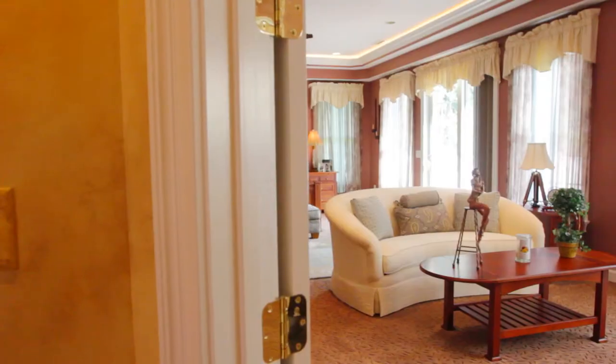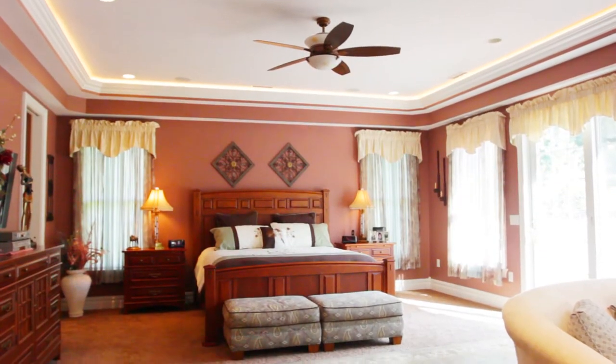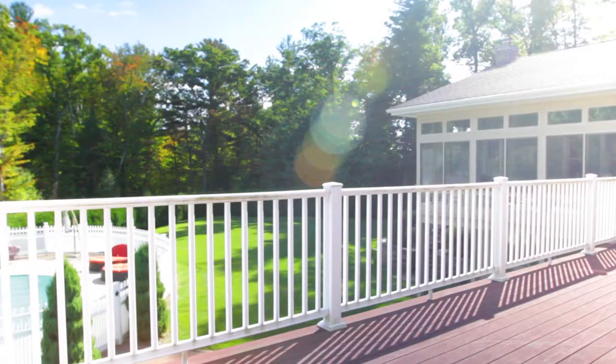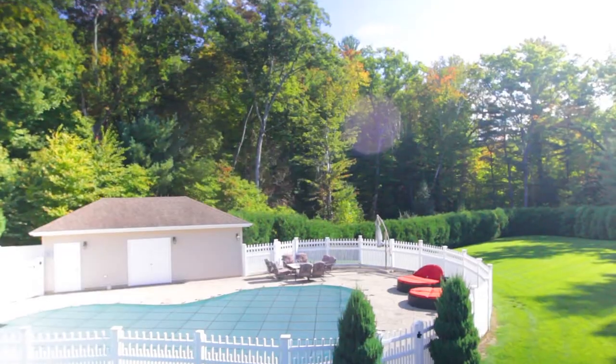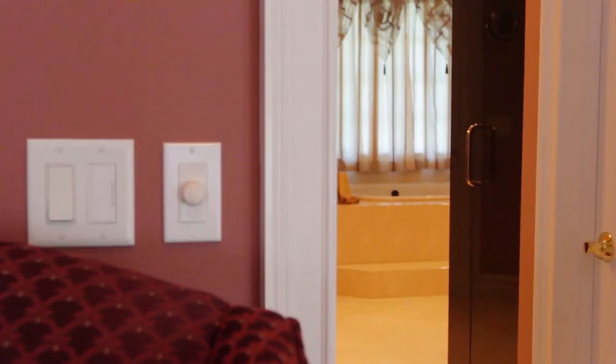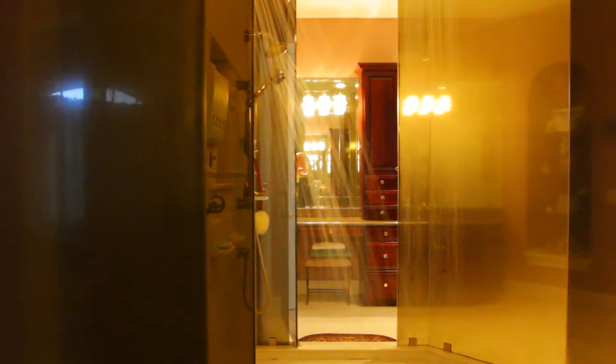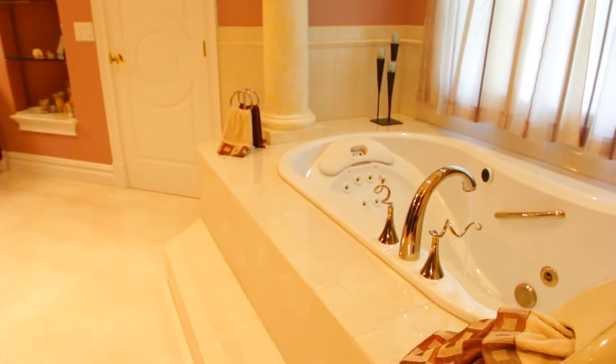A master bedroom located on the left wing of the first floor boasts sweeping property views and a perfect master bath. Enjoy the spa-like vibe with an extra large shower offering several shower heads, his and her walk-in closets, separate vanities, and a jetted tub.